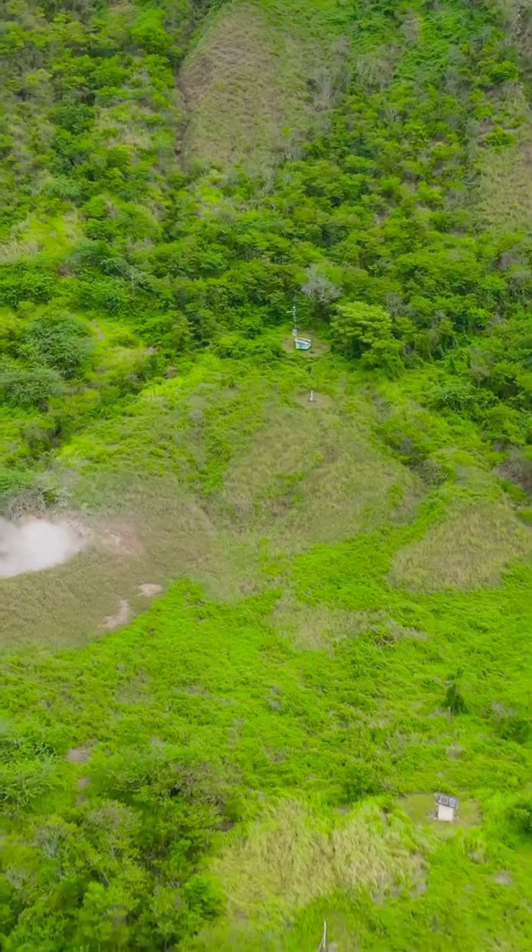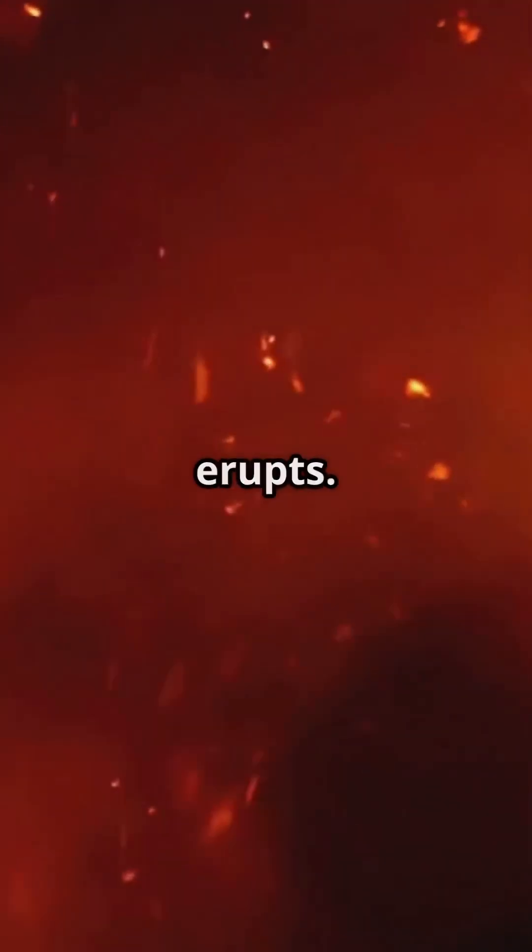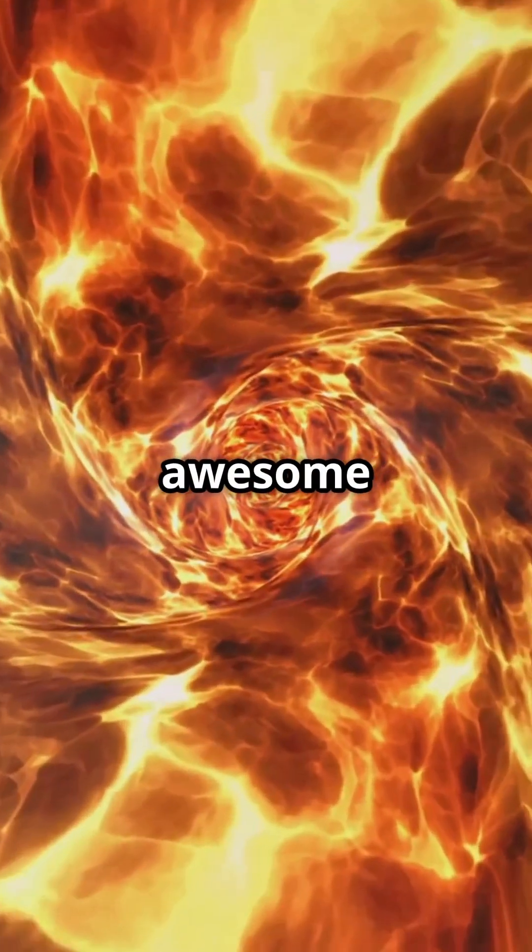There you have it. From magma to mega-explosion, now you know how a volcano erupts. Hit that like button if you love science, and don't forget to subscribe for more awesome facts. Thanks.